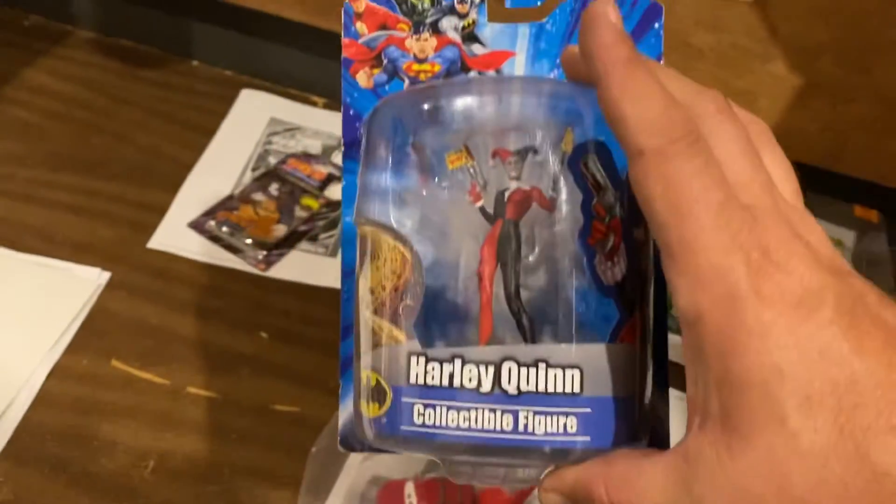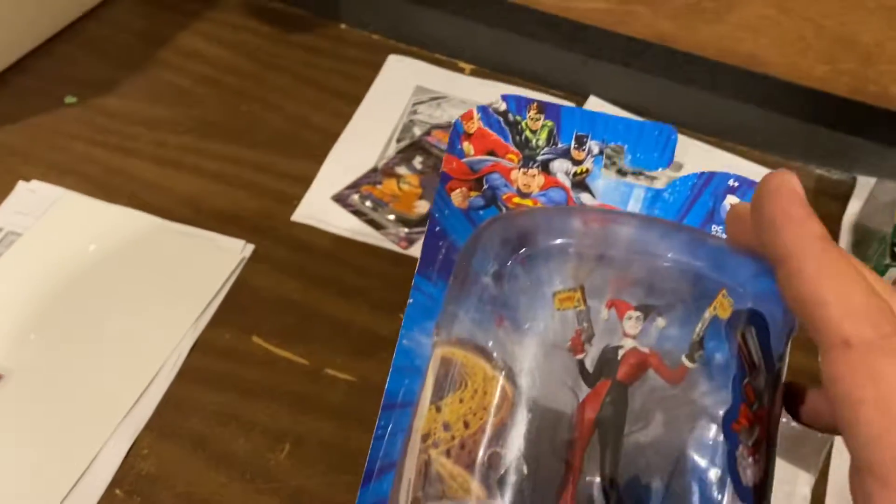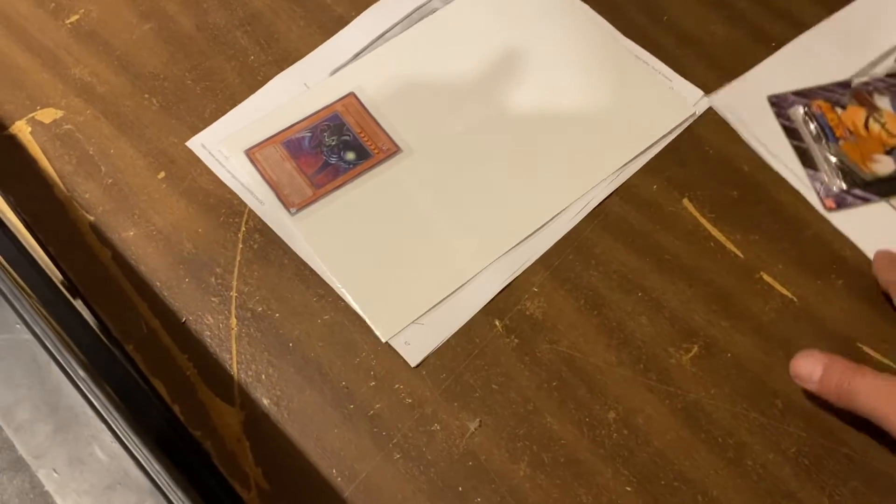Harley Quinn collectible figurine PVC. We got a ton of these — tons and tons — at $7.99 a piece. I think we got those for $0.50 a piece from Diamond.